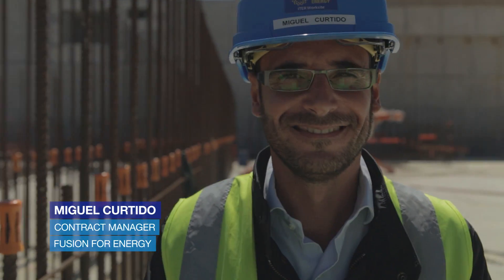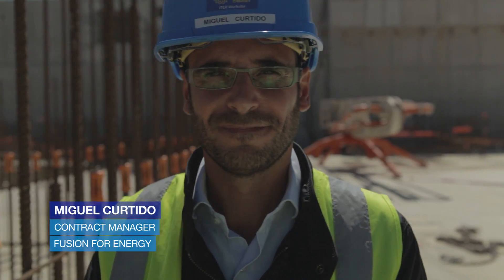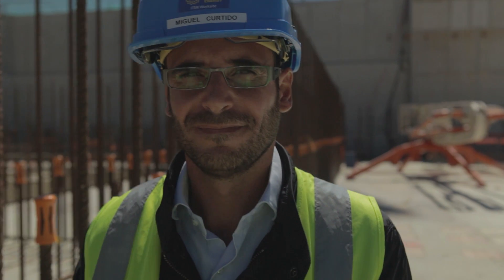My name is Miguel Curtido. I am the technical responsible officer for the works that we are implementing today by Fusion4Energy.